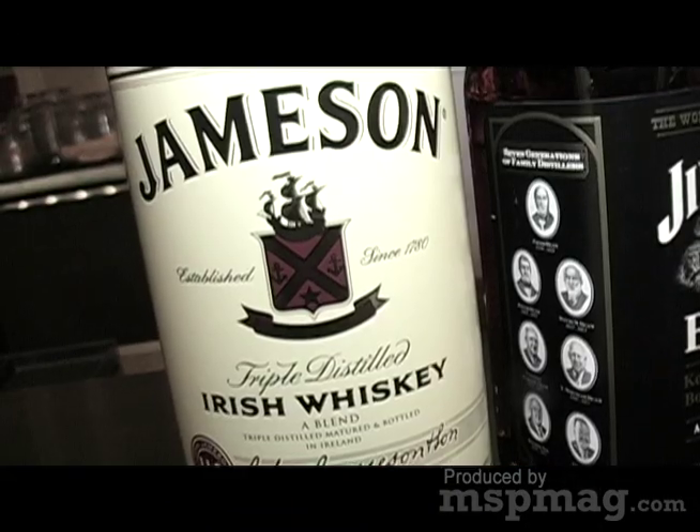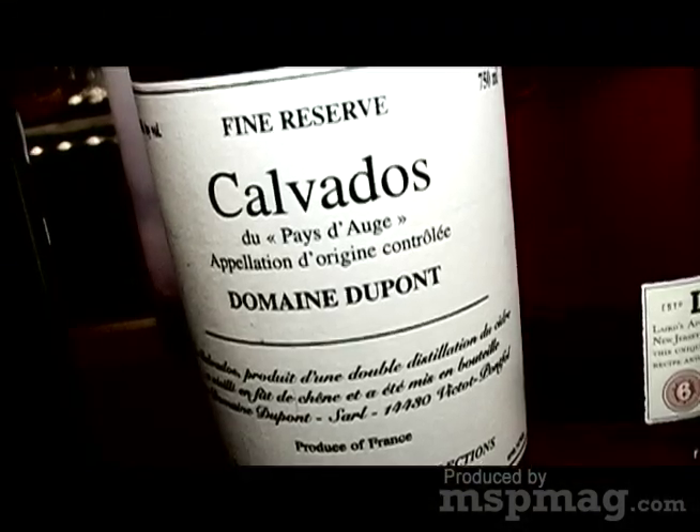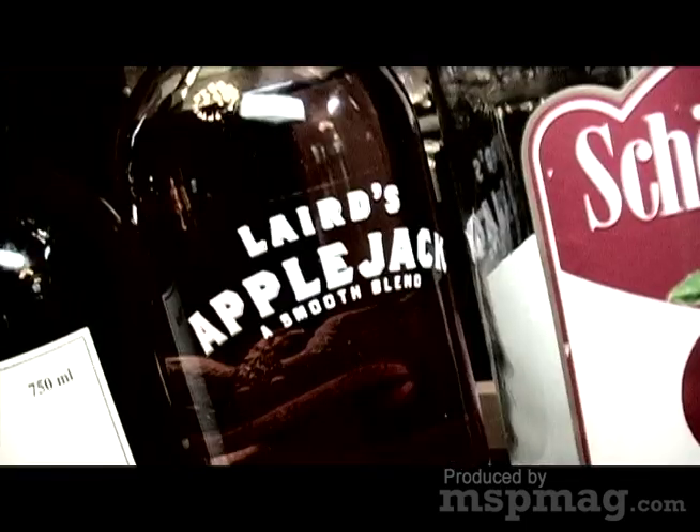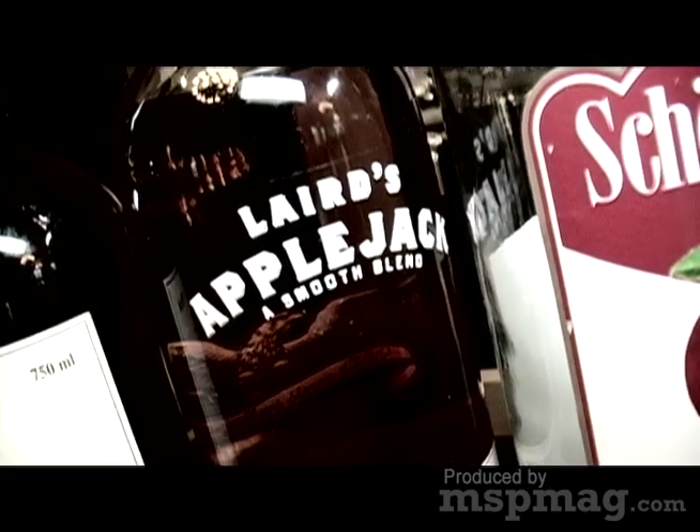When people think about mixing apple cider into a drink, they normally think of liquors like Jameson or bourbon, a light whiskey, and those work really well. But so do some products like this. This is Calvados, which is a European apple brandy. A domestic version here is Applejack, for about 12 bucks a bottle — it's a super good value.